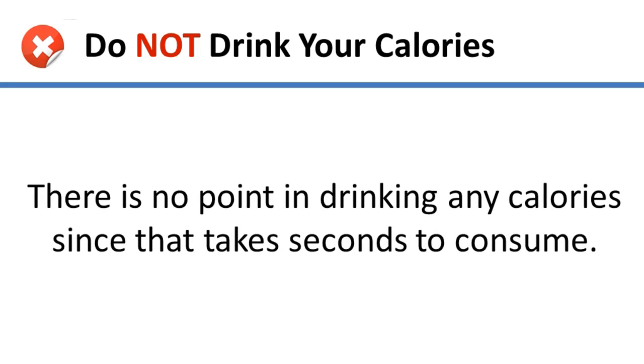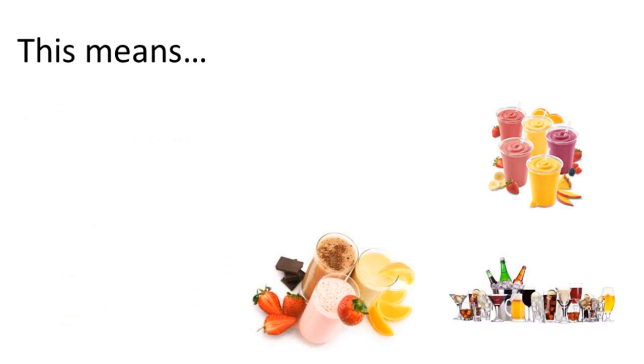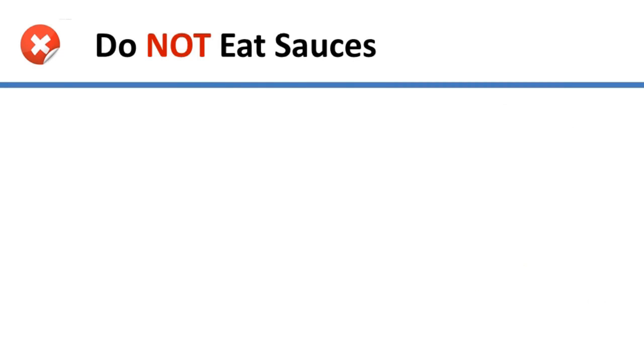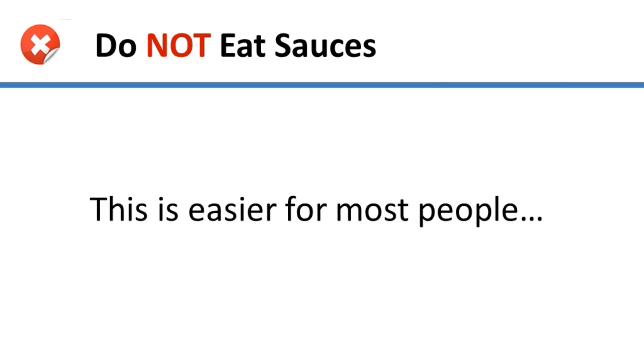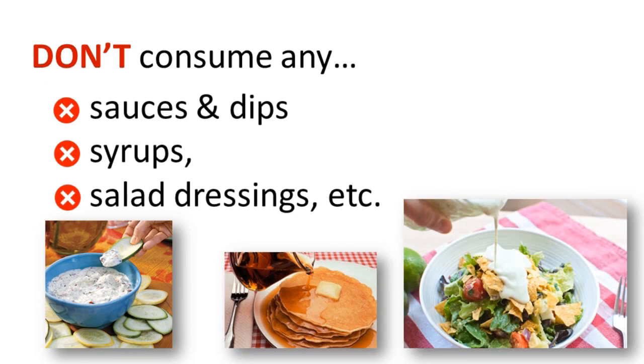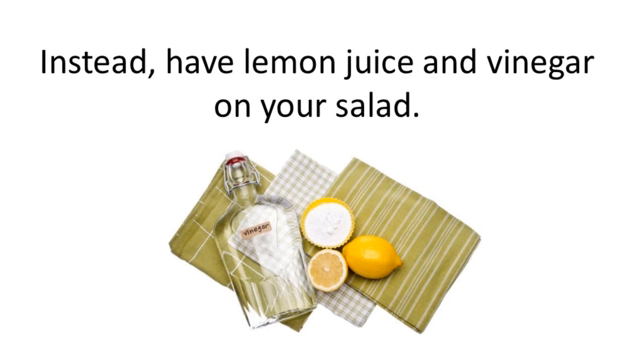This means no sodas, no fruit juice, blended coffee drinks, protein shakes, or smoothies. Of course, no alcohol either. And finally, don't eat sauces — don't consume any sauces, syrups, salad dressings, and similar products because they're too calorically dense and are either loaded with sugar or fat. Instead, have lemon juice and vinegar with your salad.